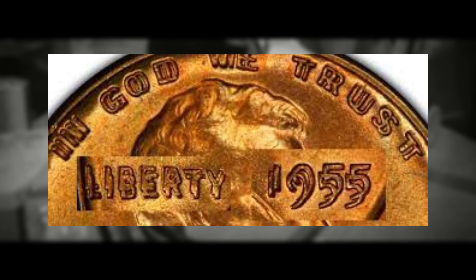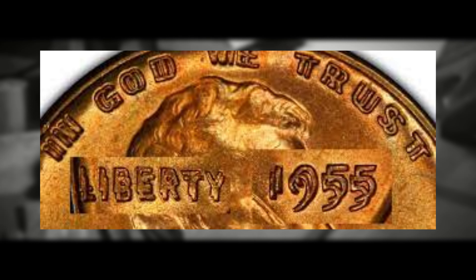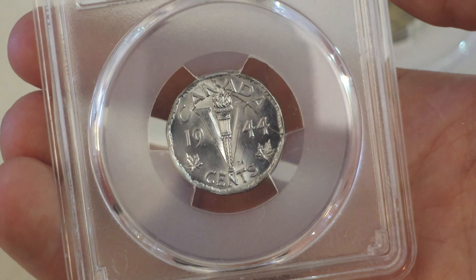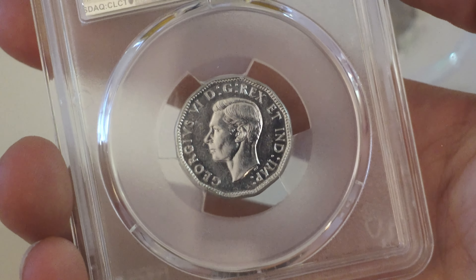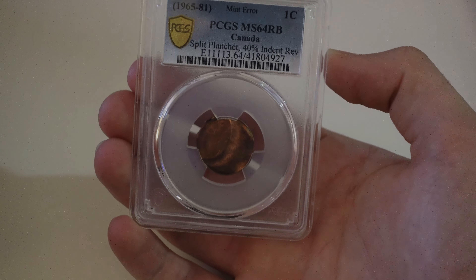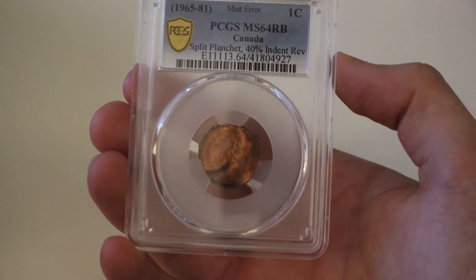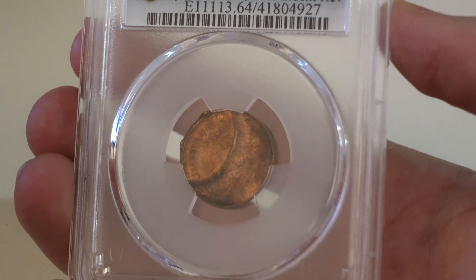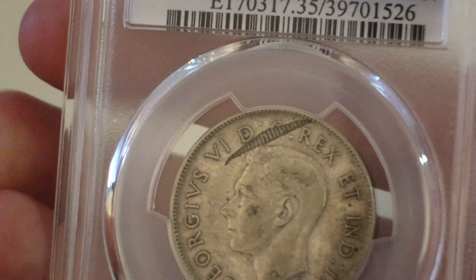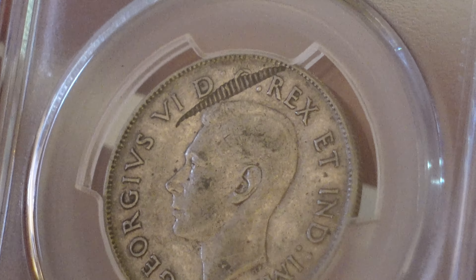Now how do these error attributions affect the value and rarity of these coins? Double dies are among the most sought-after errors, especially if they exhibit strong doubling and are well preserved — they can command significant premiums from collectors. A great example of a double die would be the 1955 Lincoln penny with a double die obverse, where the date is double struck and it is very significant. Die cracks and clashes, while not as valuable as double dies, can still be desirable to collectors, particularly if the error is prominent and featured on an older piece.